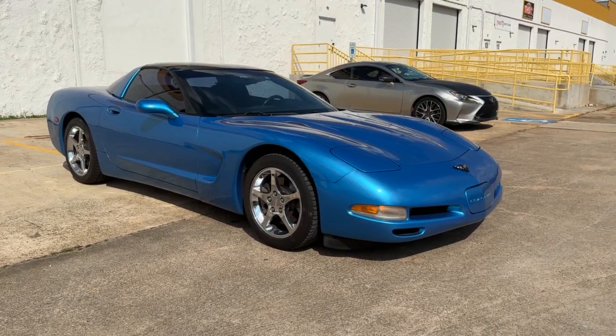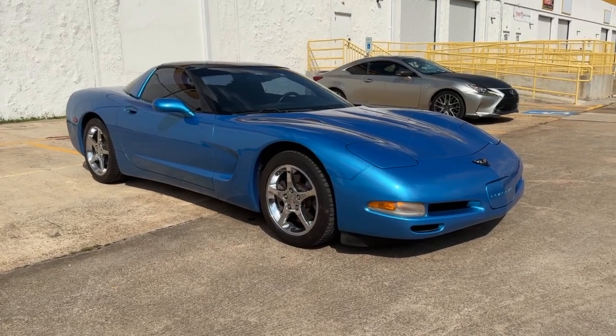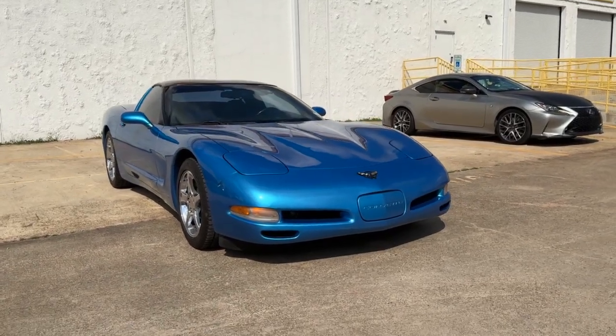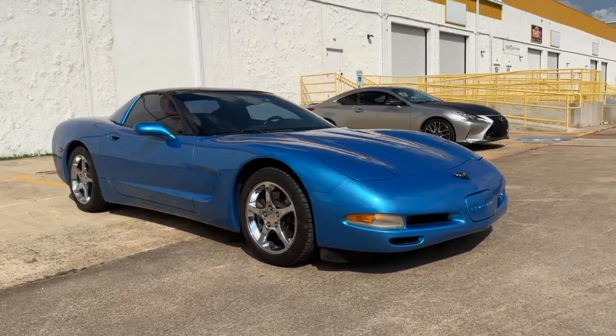This car is being listed under $20,000. It's a fun little car for the money. LS1. We hope to hear from you guys soon, and I hope you subscribe to the channel. Thank you.